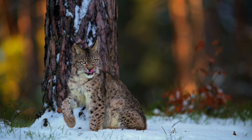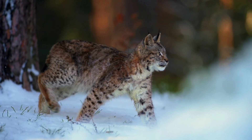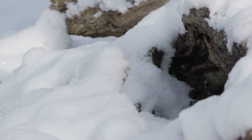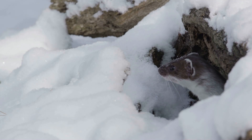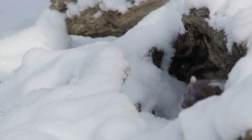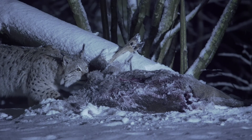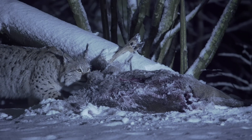The lynx has been patiently waiting nearby. She spots the stoat and goes in for the kill. However, the stoat has sensed danger and made a retreat back to its burrow. It looks as though the lynx will go hungry for another day. But it appears luck is in her favour — she's found a deer carcass.